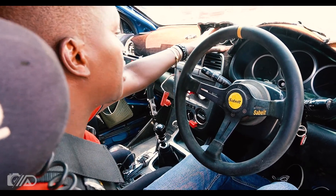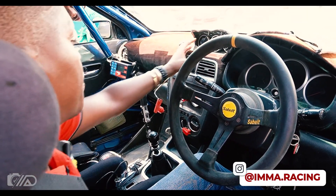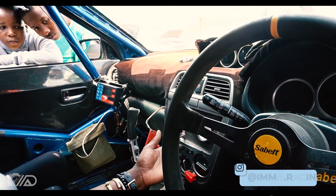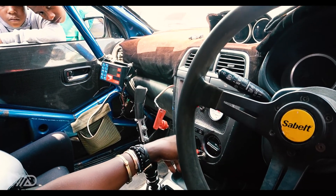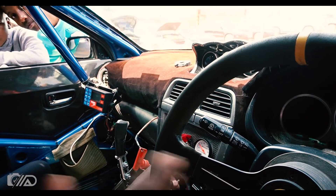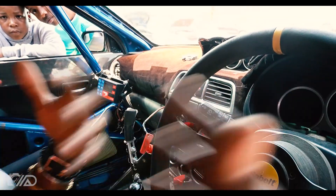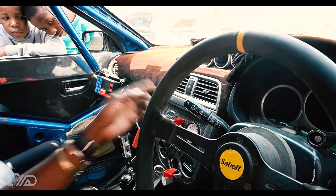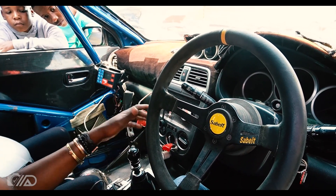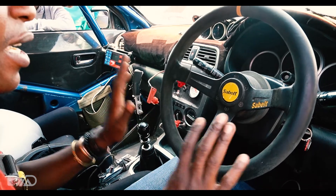On the dashboard there is oil temperature, water temperature, oil pressure, boost gauge, anti-lag system, launch control — all mounted here. It's a 6-speed gearbox, STI, standard.